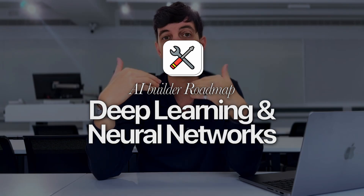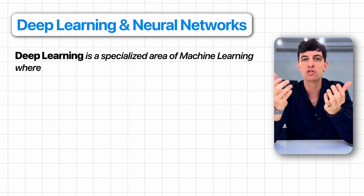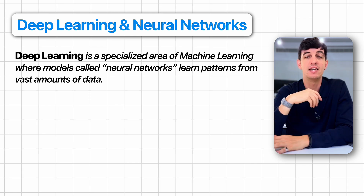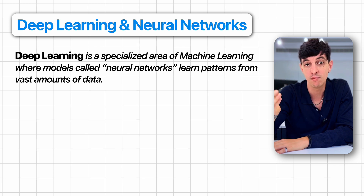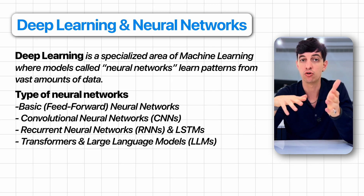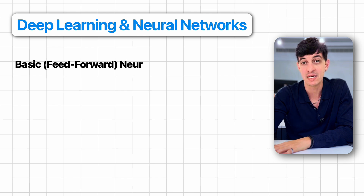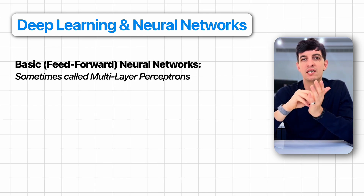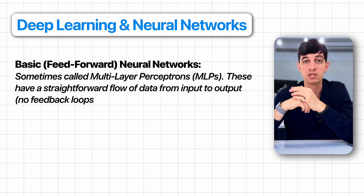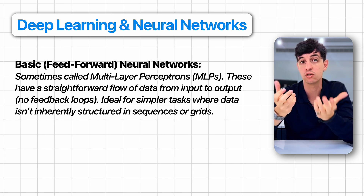The next step is deep learning and neural networks. Deep learning is a specialized area of machine learning where models called neural networks learn patterns from vast amounts of data. It's behind major breakthroughs like advanced image recognition and powerful language models. The first major architecture is the feedforward neural network: data flows straightforwardly from input to output with no feedback loops, and it's ideal for simpler tasks where data is not structured in sequences or grids.